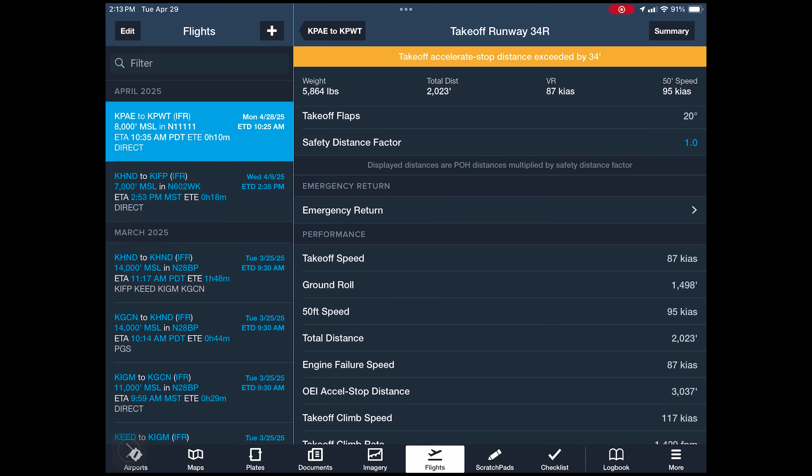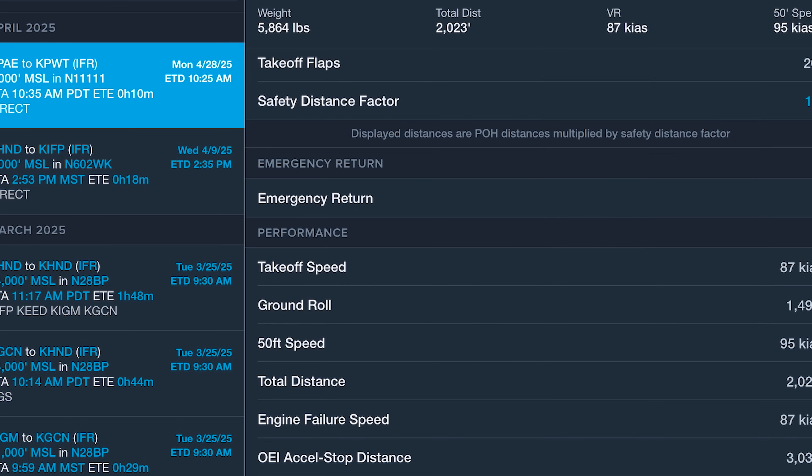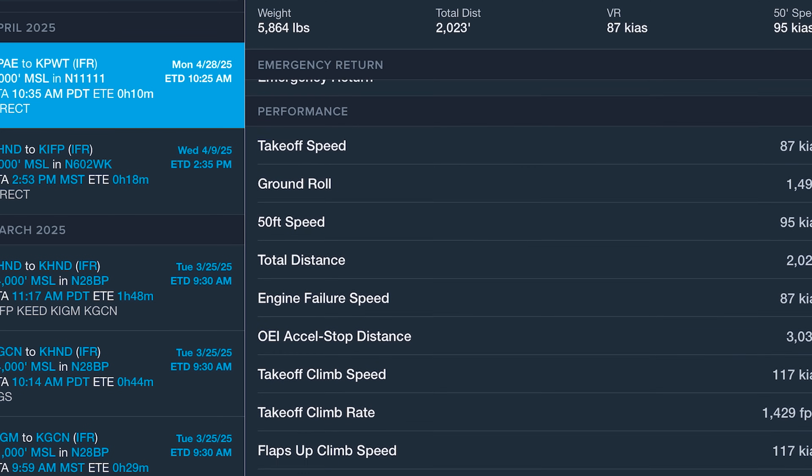Takeoff speed is 87 knots — we already talked about why we like to use 95 as rotation in the Aerostars. There was a presentation on what actual VMC is — it turned out you're safer coming off the ground at 100 knots because 100 knots with wings level gives a pretty good safety margin over actual VMC. VMC is actually higher if the wings are not in a 3-to-5-degree bank into the good engine. Ground roll: 1,500 feet. 50-foot obstacle speed: 95. Total distance over the 50-foot obstacle is 2,023 feet.